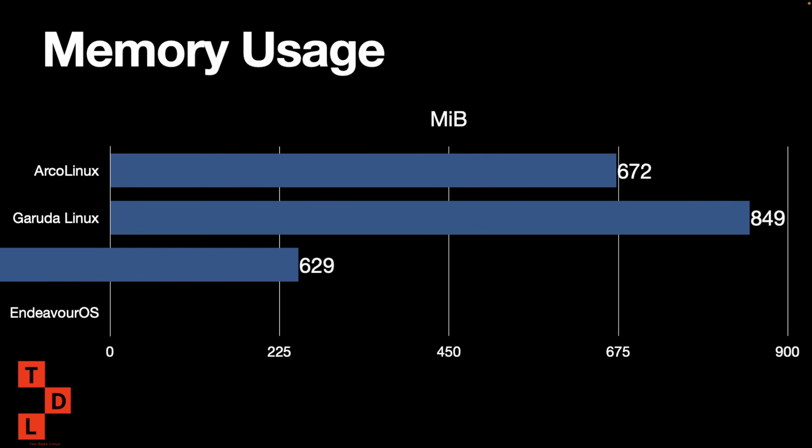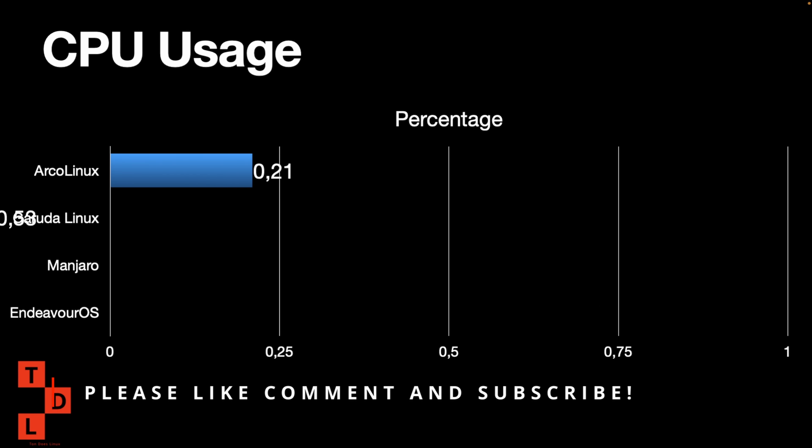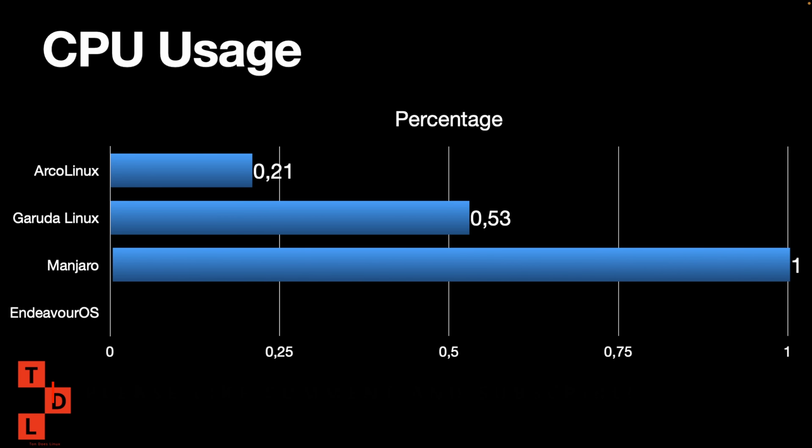Garuda Linux, Manjaro, and Arca Linux. EndeavourOS is using 670 MiB, so it's on par with Arca Linux and a bit more than Manjaro — looking good. For CPU usage, we saw already Arca Linux, Garuda Linux, and Manjaro Linux. EndeavourOS is using way less than every other one, at 0.06 on idle. Not much is running in the background, so that's why I always say it's like a clean install of Arch — a beautiful system.